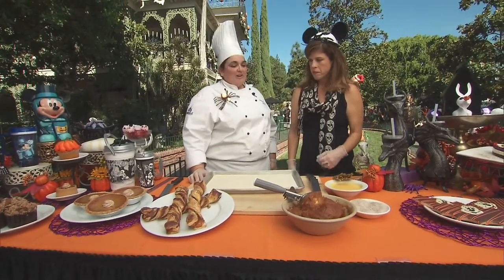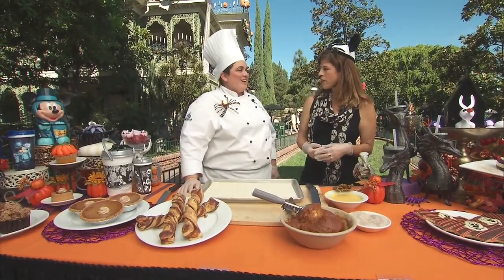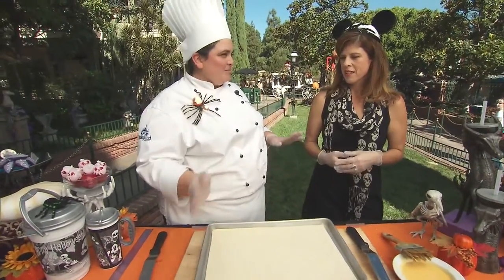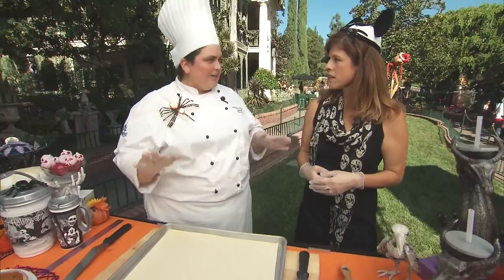So, I have a staff of about 120, 130 people that we do nothing but bake all the desserts for the parks. So, most of the time, if you go to a location in the Disneyland Hotel, you get a dessert from us.